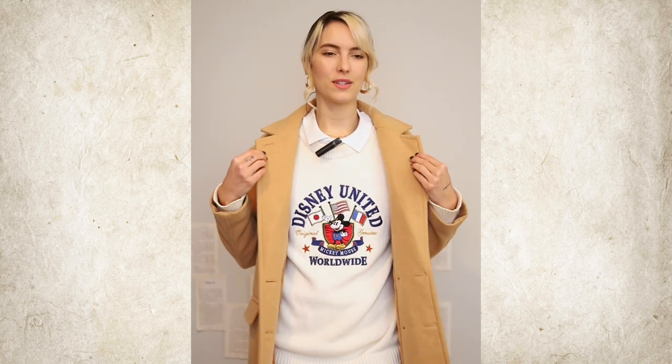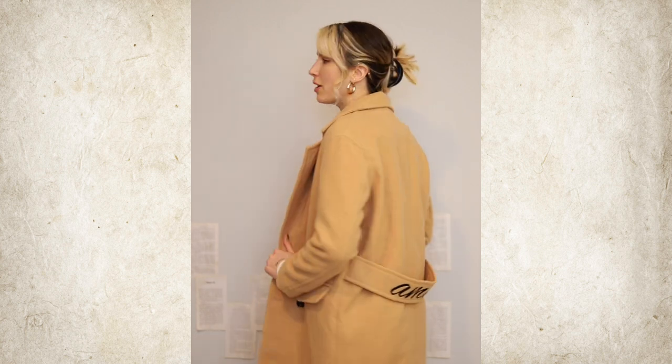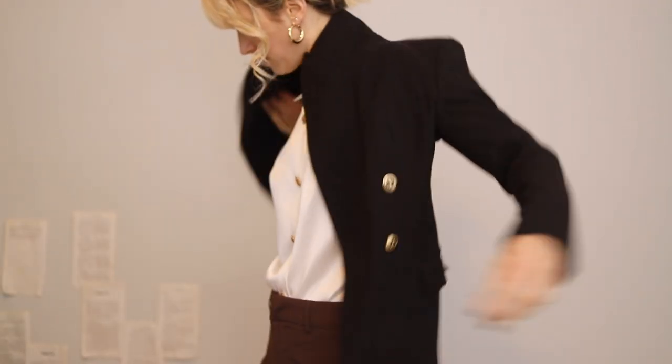Another item you can't go wrong with is a tan or beige trench coat — it matches so many items in my wardrobe. I've worn this one countless times and it hasn't fallen apart; I'm absolutely shocked I got it from Forever 21 for five dollars on sale right after Christmas. It feels very fancy. There are so many things you can wear it with, and it works in both cool and warm weather.